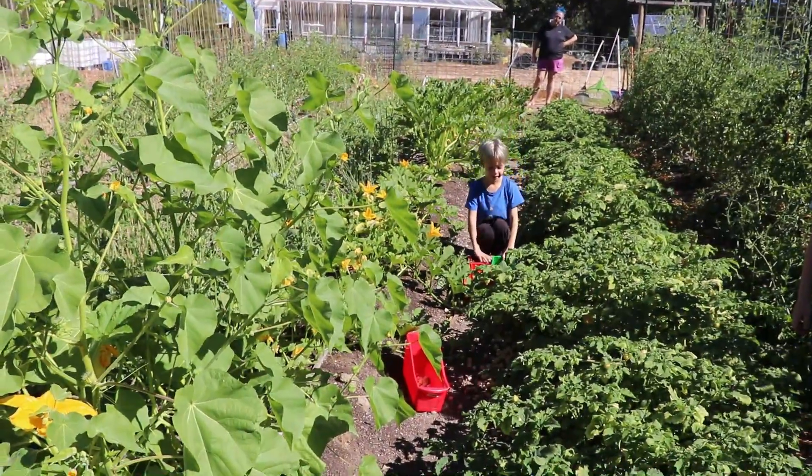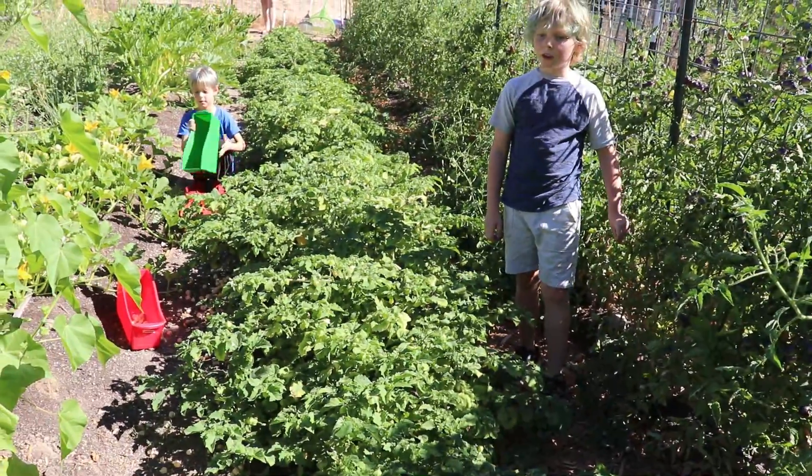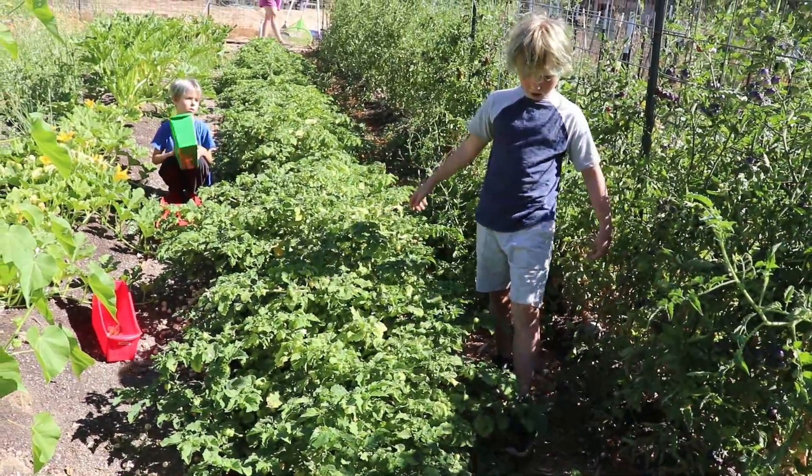And also we're picking ground cherries — yeah, a seven and a six-year-old picking ground cherries.